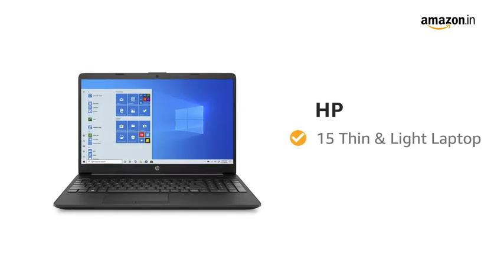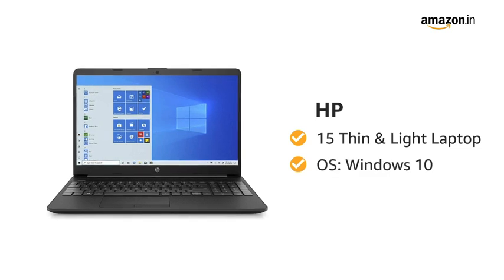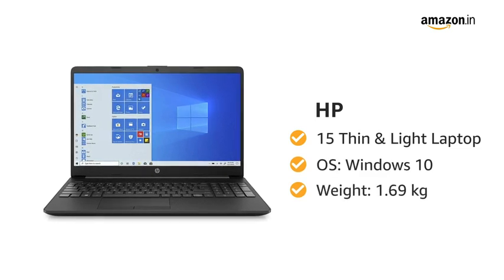Presenting the HP 15 Thin and Light Laptop. It runs on the Windows 10 operating system and weighs 1.69 kg.